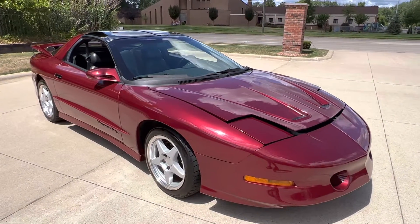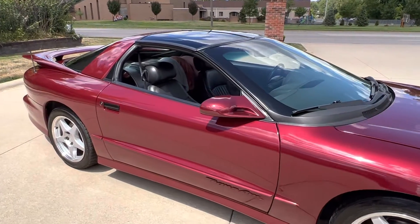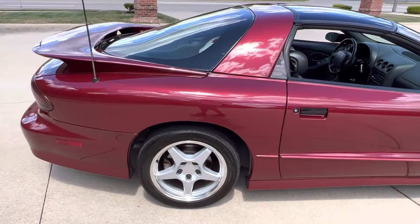We do have the factory wheels that go with the sale. This BFGoodrich G-Force radial tire is on it now. Everything works that I'm aware of. Beautiful car.